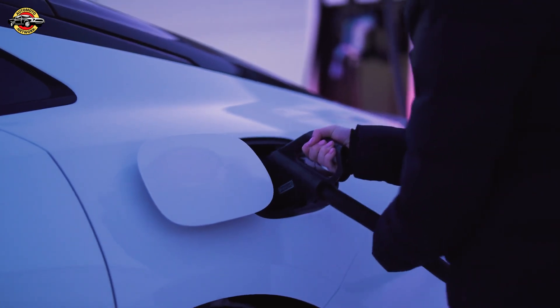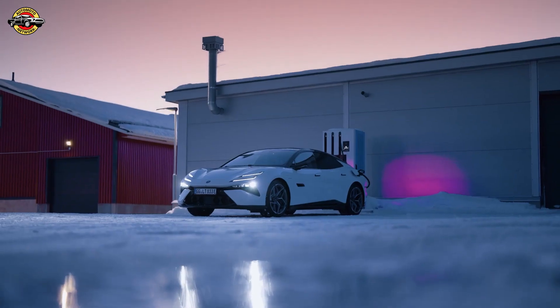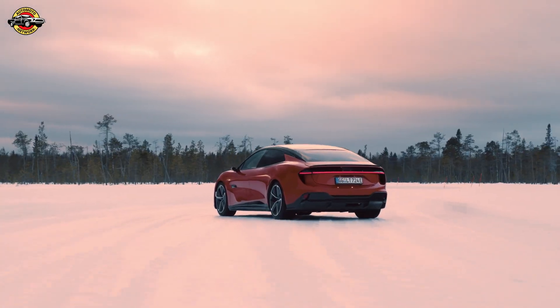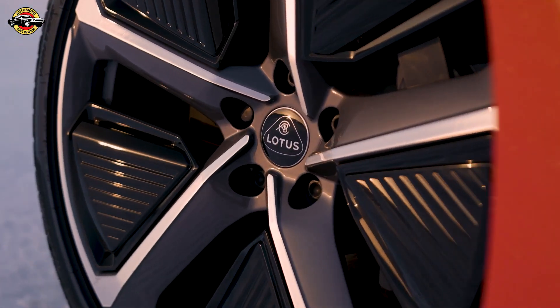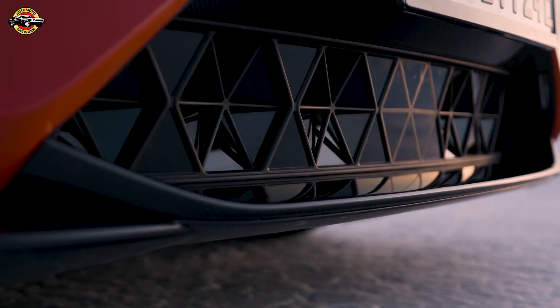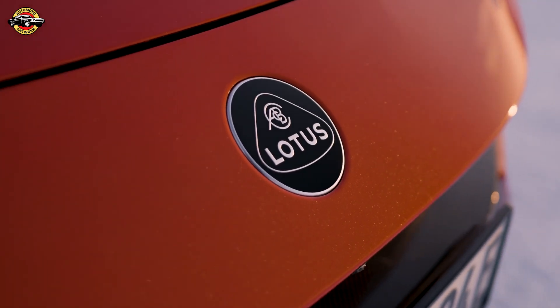Gavin Kershaw: a Lotus should be engaging and desirable, but also safe and predictable. That doesn't mean boring — in fact, just the opposite. The Emeya, with its advanced control systems and four-wheel drive, proves to be the perfect companion in extreme weather, setting itself apart with a user-friendly experience even in harsh conditions.